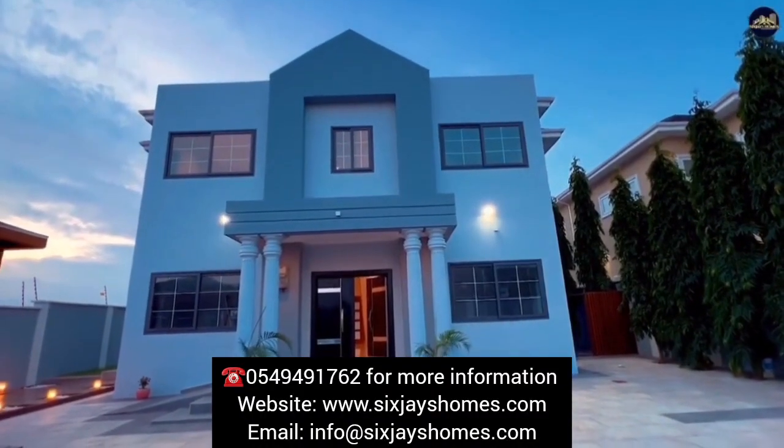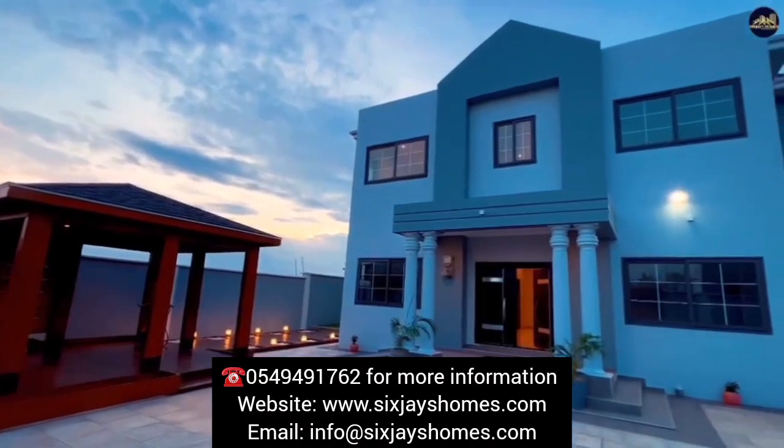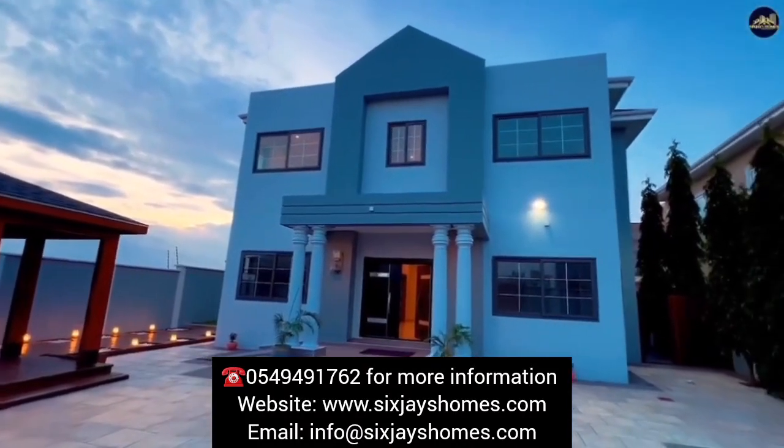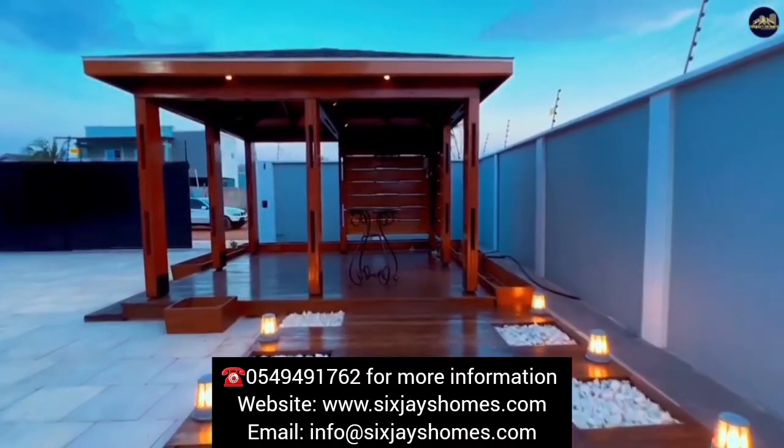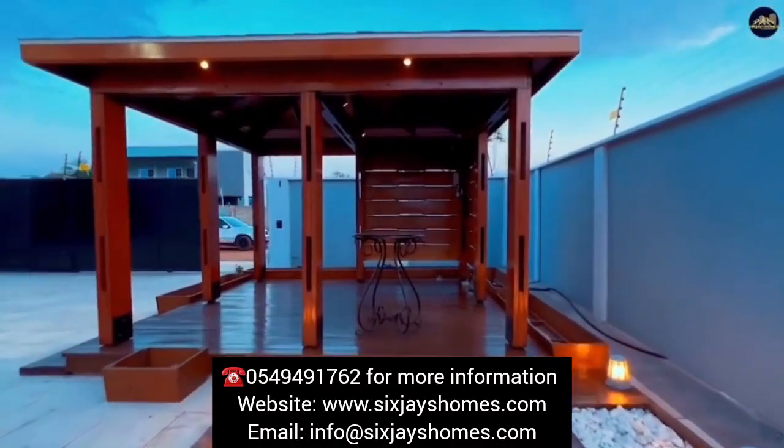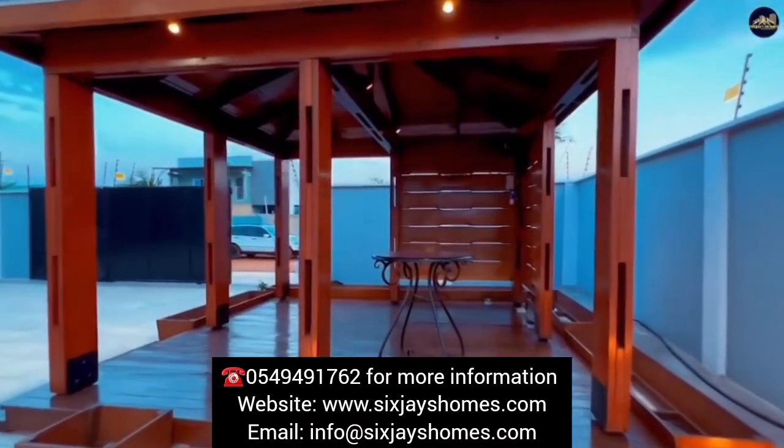This stunning six-bedroom villa, located in the heart of Tima Community 6, is truly an epitome of luxury and style. Boasting a range of exquisite features, this property offers a comfortable and elegant living experience.